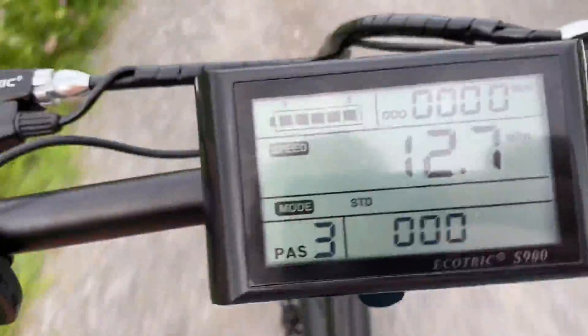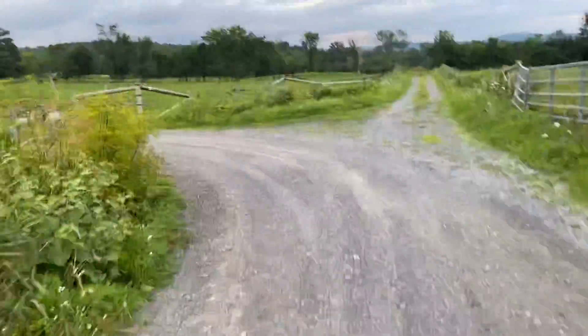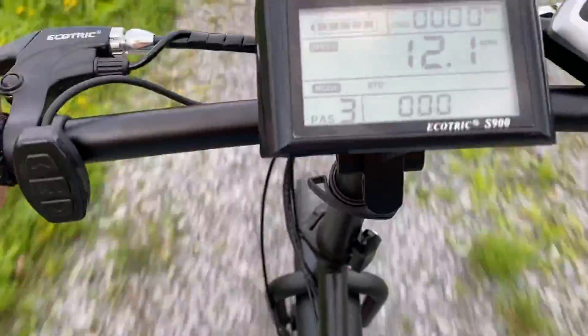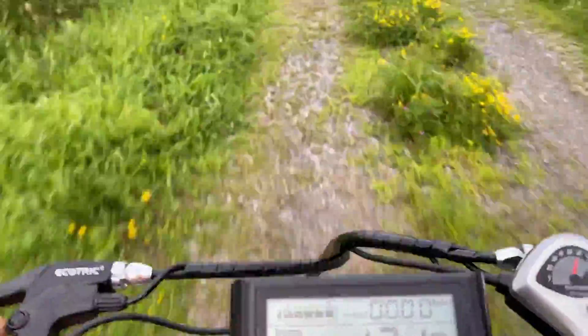We gotta see how it does on this hill — gotta see how it handles the grass. These fat tires are awesome; dirt, gravel, and rough terrain don't bother it at all. All right, let's see if I can one-hand this grass hill.